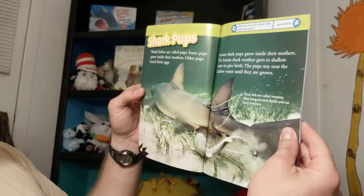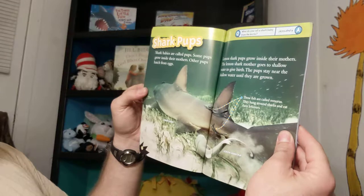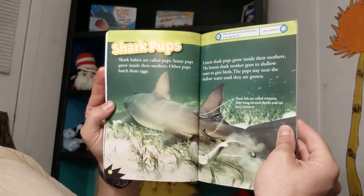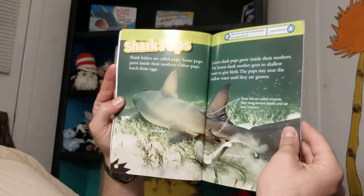Shark babies are called pups. Some pups grow inside their mothers; other pups hatch from eggs. Lemon shark pups grow inside their mothers. The lemon shark mother goes to shallow water to give birth. The pups stay near the shallow water until they are grown.